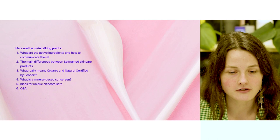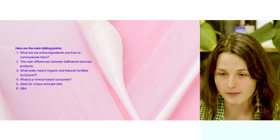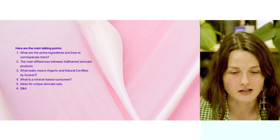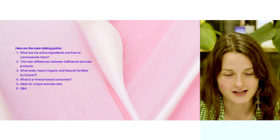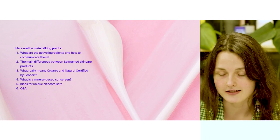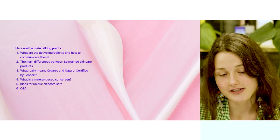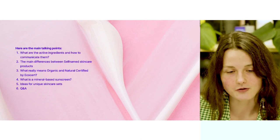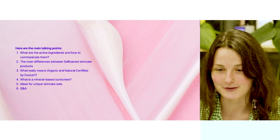We're going to talk about the main differences between self-named skincare products. We're going to cover the topic of certification and I will explain the key differences between Ecocert organic and natural certification. We'll also talk about sunscreens and the differences between mineral-based and chemical sunscreens. Then I will cover the skincare sets and give you some examples of skincare sets that you can make out of the self-named products.